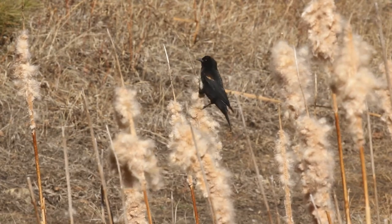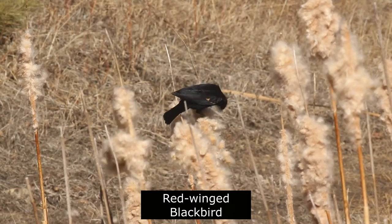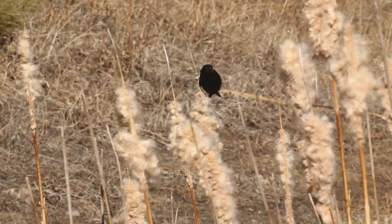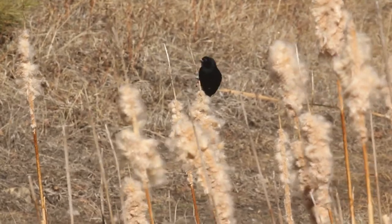Red-winged blackbirds breed in marshy areas with abundant cattails. They tear apart the cattails to feed on the insects hidden inside. In winter, they can form huge flocks with other blackbird species and starlings to feed on grains in agricultural areas, feedlots, and pastures.